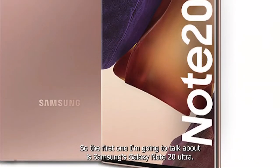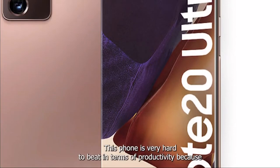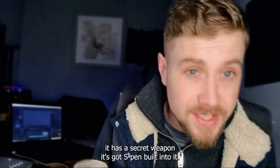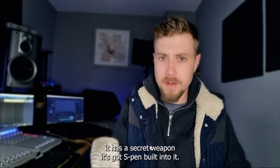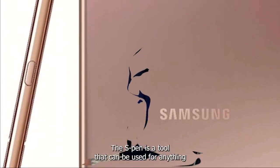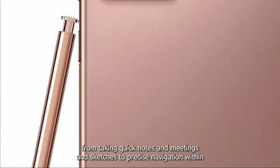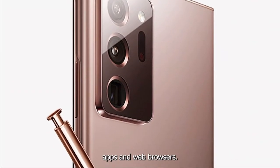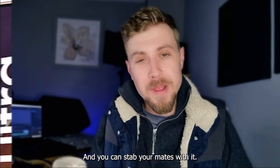The first one I'm going to talk about is Samsung's Galaxy Note 20 Ultra. This phone is very hard to beat in terms of productivity because it has a secret weapon — it's got an S Pen built into it. It's not a secret but it definitely gives it the edge. The S Pen can be used for anything from taking quick notes in meetings and sketches to precise navigation within apps and web browsers.